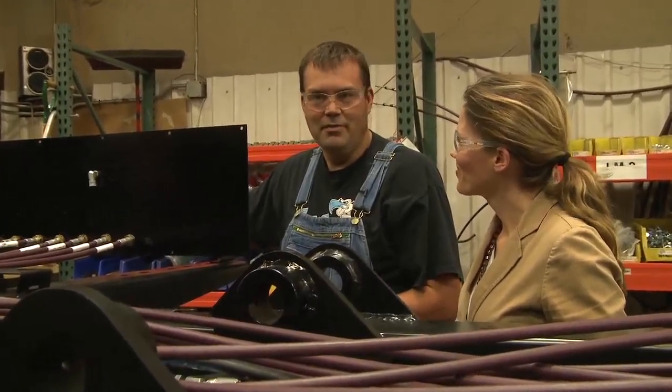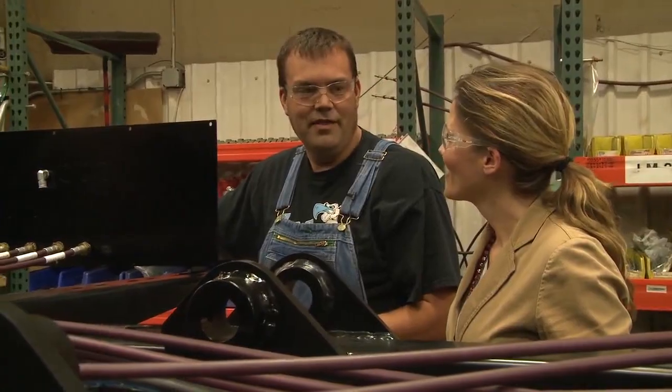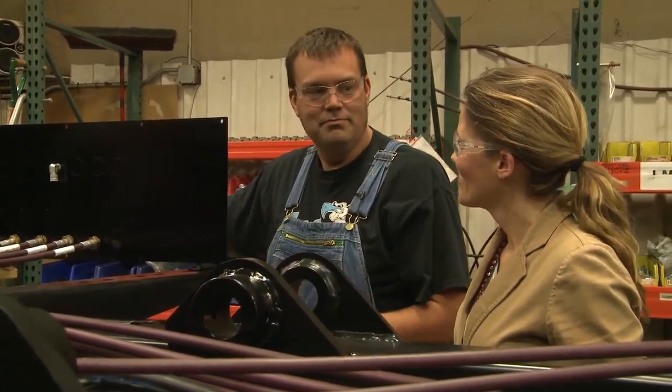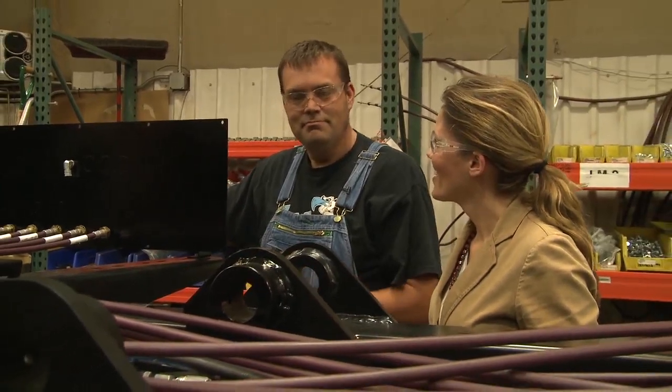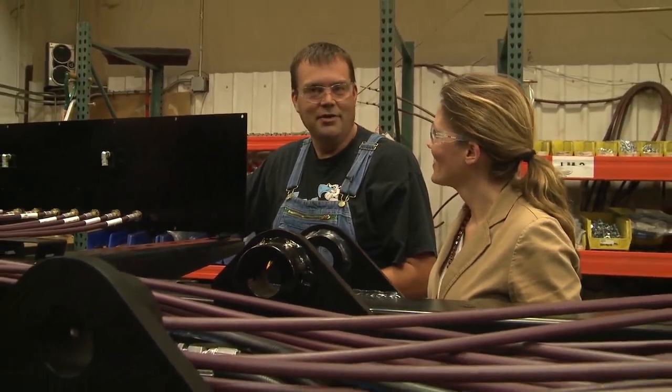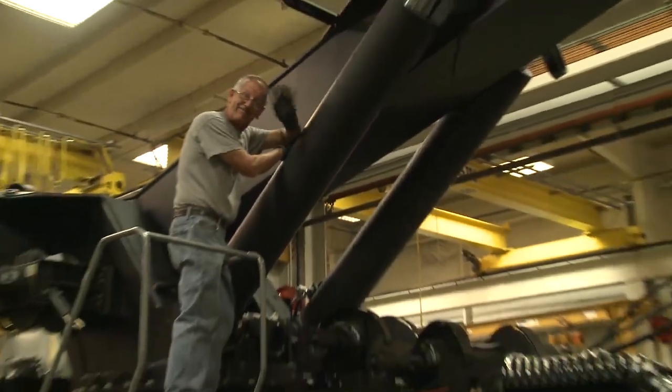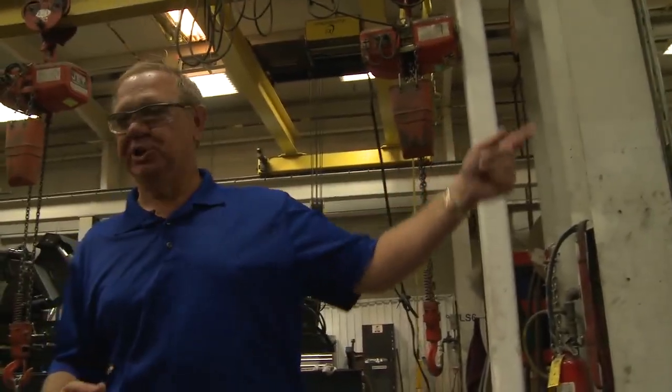Just being around the towing industry — my grandfather has wreckers, and I helped him out a lot, been around him my whole life. Just seeing how they go together and how everything works in here, and then putting that to use on the outside, it just helps out a lot. Quality control is a major factor in what these workers do every day for every part moving down the line.